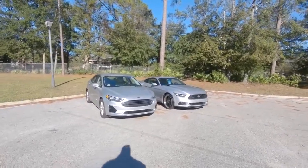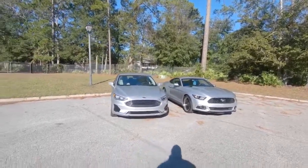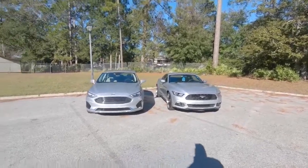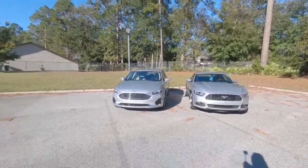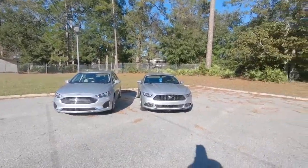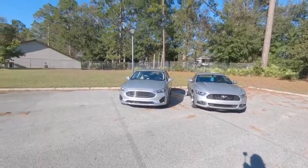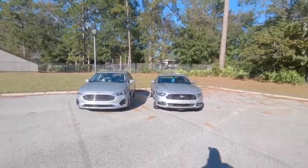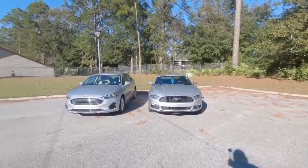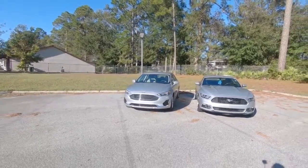You know when the S550 first came out, all everybody said is how much it looks just like a Fusion. Now we got them side by side — even though mine's a '17, this is a '19 — they do kind of resemble each other in the front. They're both Indigo Silver. Only difference is mine's a base model EcoBoost, this one is the SEL, it's gonna be fully loaded.